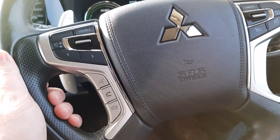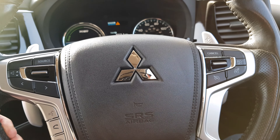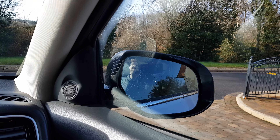Moving across, we have our multifunction steering wheel with volume, Bluetooth controls and cruise control settings. We have four electric windows and power folding door mirrors.